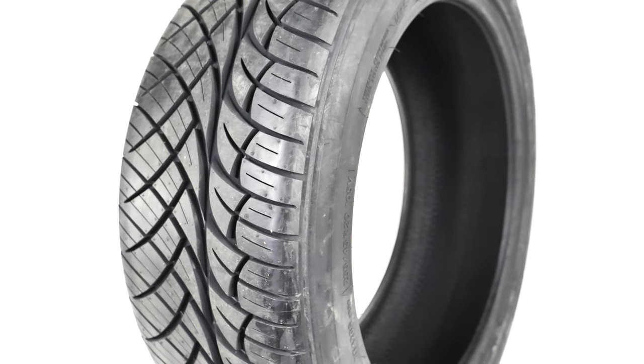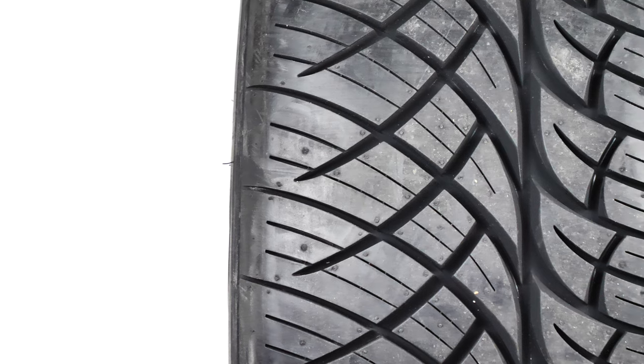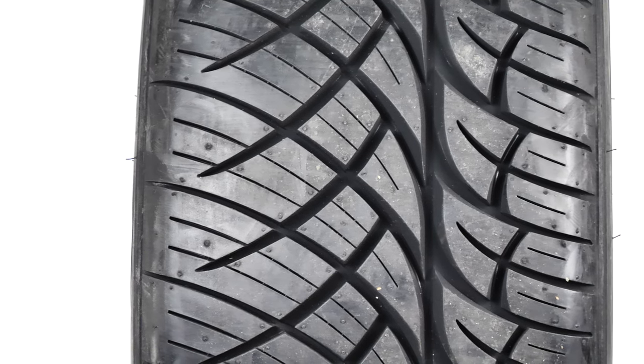Even though this is a great tire for overall handling, it does fall short if there is snow, slush, or ice in the forecast. But with the price point at around $700 a set, these are definitely tires to consider.